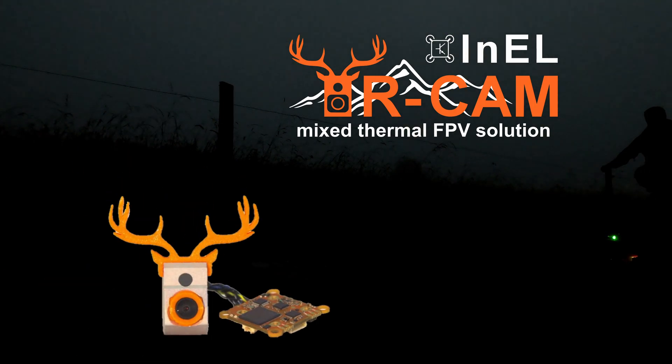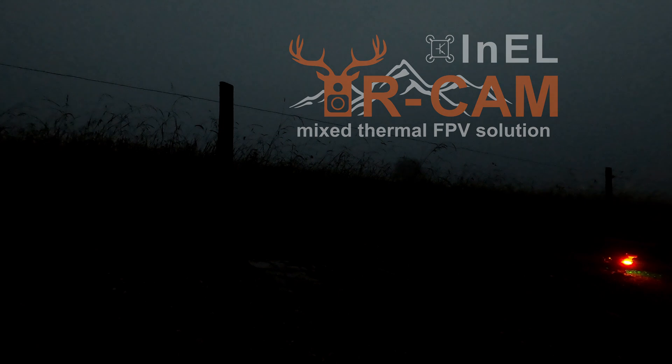In the first weeks alive they have no flight instinct and do not run away. This time the Enel IR cam is used, a mixed thermal FPV solution which is a cost-effective alternative to existing hardware. Other devices are too cost-intensive and organizations do not have enough equipment to satisfy the need.